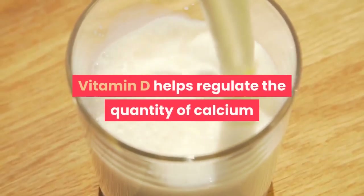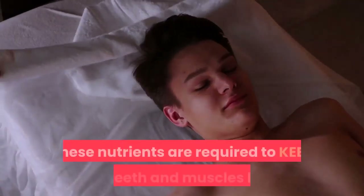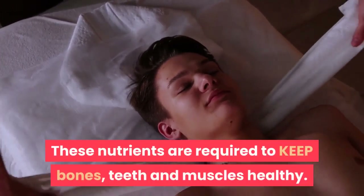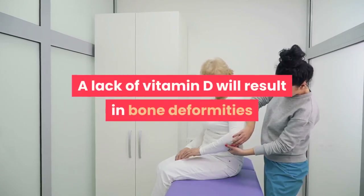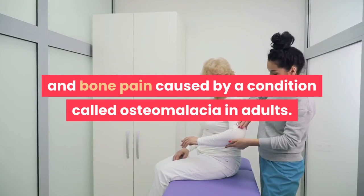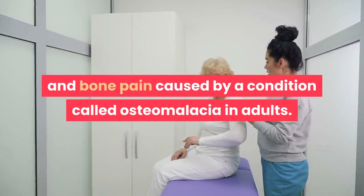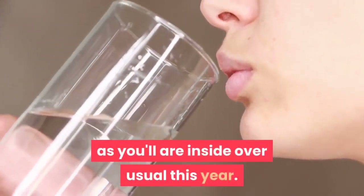Vitamin D helps regulate the quantity of calcium and phosphate within the body. These nutrients are required to keep bones, teeth and muscles healthy. A lack of vitamin D will result in bone deformities like rickets in children, and bone pain caused by a condition called osteomalacia in adults. It's important to get vitamin D if you've been inside more than usual.